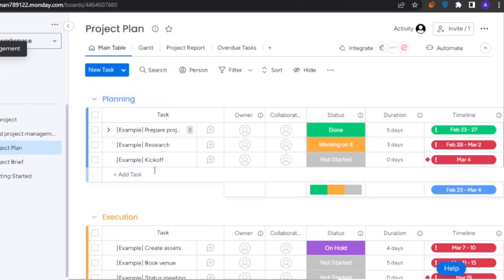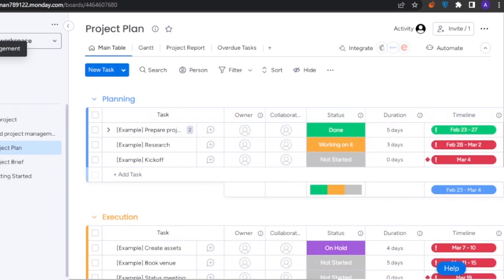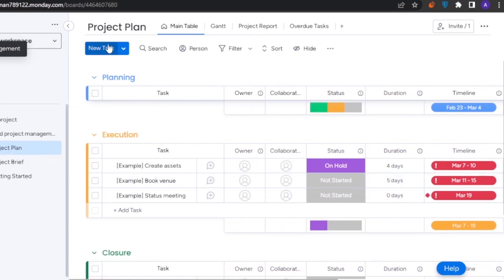The main table is a planning table with tasks, owner, collaborations, status, duration, timeline, dependencies, planned effort, actual effort, and cost. There's also an execution table and a closure table with the same columns.